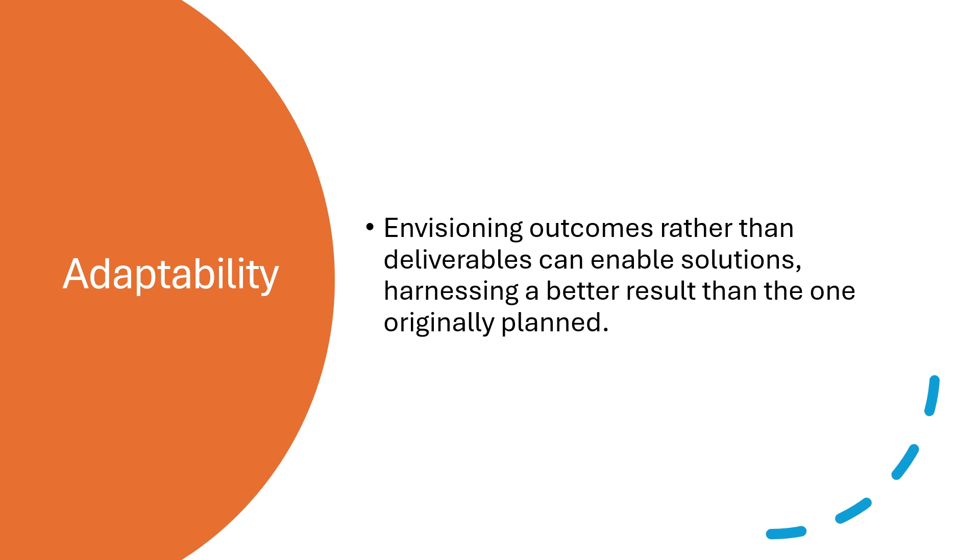Depending on the type of contract, the customer's approval might be required for some of the changes that result. A project team should be prepared to adapt its plans and activities to take advantage of the opportunity with support from the sponsor. To optimize value delivery, we must use a problem-solving approach to both planned and unplanned events.